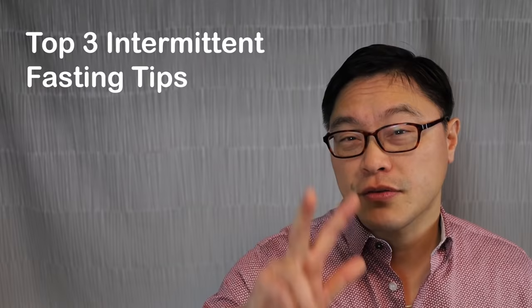Hi, I'm Dr. Jason Fung. Today what we're going to share is my top three tips for intermittent fasting, because there's a lot of people that want to try intermittent fasting and there's a few tips that we learned along the way that might be able to help you.